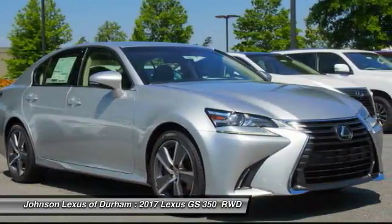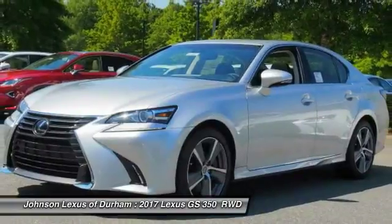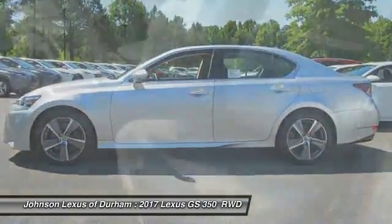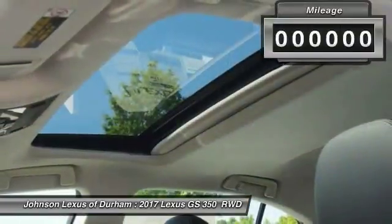The GS350 boasts a powerful engine with a lot of horsepower output under its hood. Yet this beautifully built car remains a luxury sedan first and foremost, with its plush interior, high-tech amenities, and impressive standard equipment.